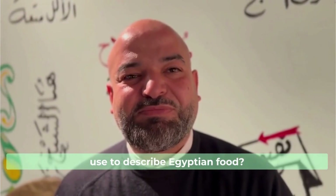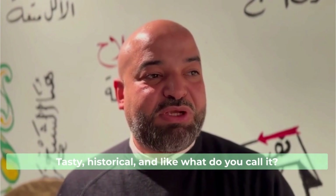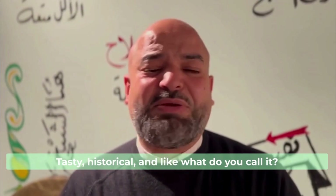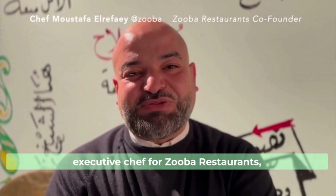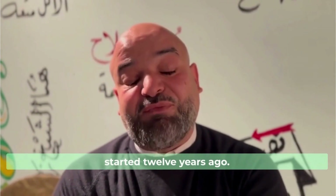What are three words you would use to describe Egyptian food? Tasty, historical, and colorful. My name is Mustafa Refai, I'm the co-founder and executive chef of Zuba Restaurants — an Egyptian street food concept started 12 years ago.